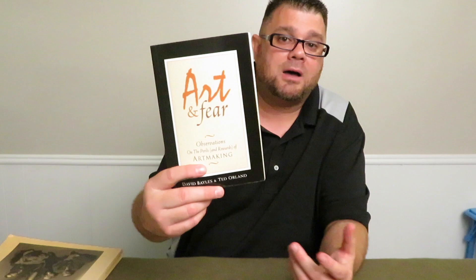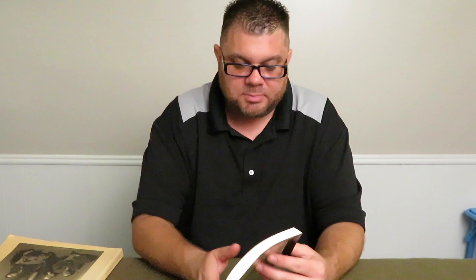This book is great. The price on the back is $12.95 — it's worth every penny. I probably would have paid twice that. It's not long, it's short. This is my second time going through it and I'm almost done again. I just wanted to share it with you — Art and Fear.